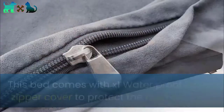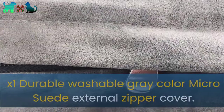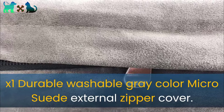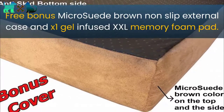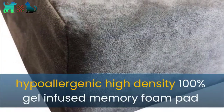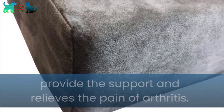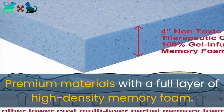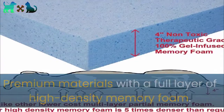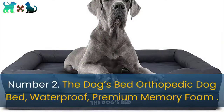Number one: Dog Bed for Less Memory Foam Dog Bed — pressure relief, orthopedic, internal waterproof. This bed comes with one waterproof internal zipper cover to protect the memory foam, one durable washable gray micro suede external zipper cover, a free bonus micro suede brown non-slip external case, and one gel-infused XXL memory foam pad. Hypoallergenic high-density 100% gel-infused memory foam provides support and relieves pain from arthritis. It offers pressure point relief, alignment support, a cooler sleeping surface, and a full layer of high-density memory foam with a highest quality heavyweight cover.